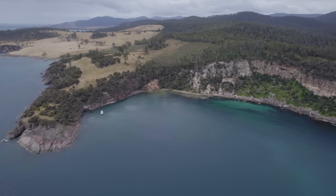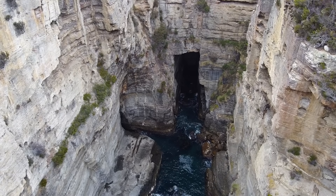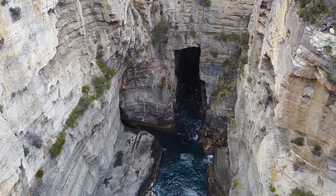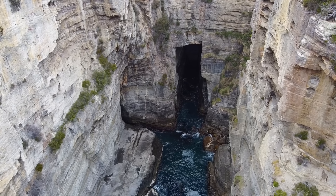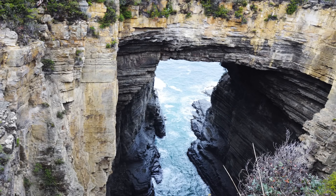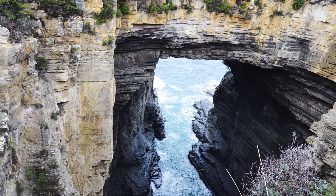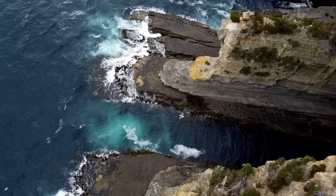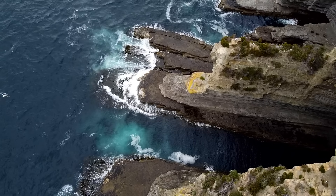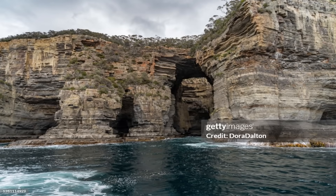Over the millennia since sea levels stabilized, the Tasman Sea has ceaselessly undercut and gnawed at the rocks, exploiting the fractures that lattice the cliffs. The process that formed Devil's Kitchen can be imagined as a sequence of dramatic steps, as the shoreline evolved from an intact cliff into a cave, then an arch, and finally the open chasm we see today. Devil's Kitchen, as it now stands, is essentially a former sea cave that has lost its roof from end to end — a long, steep-walled trench open to the sky. The name Devil's Kitchen evocatively refers to the violent, boiling motion of waves in this rock cauldron after the ceiling was removed. In summary, Devil's Kitchen is what remains after a sea cave's full collapse — the final stage of this coastal erosion sequence.